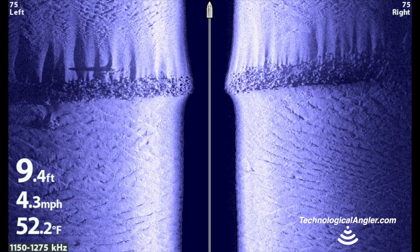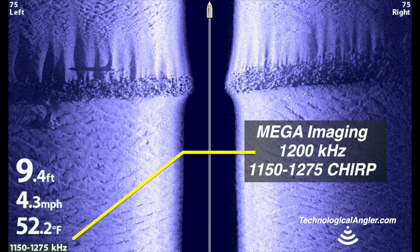Beyond simply giving us a dedicated down-imaging element, the Mega Side Imaging Transducer also provides access to an ultra-high frequency side imaging beam centered around 1200 kHz.